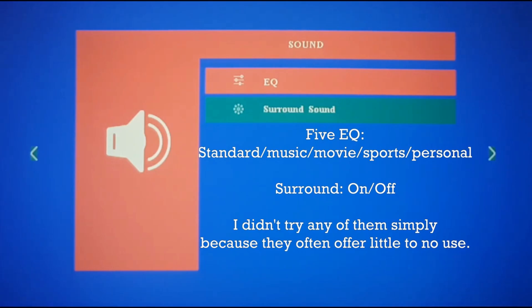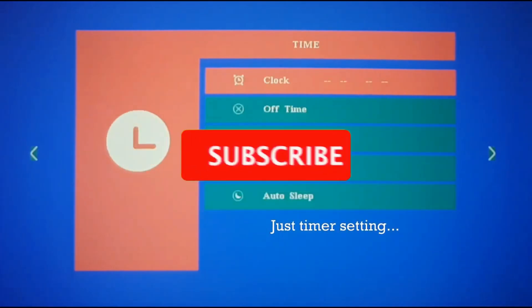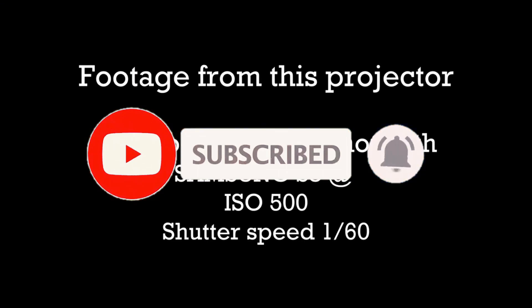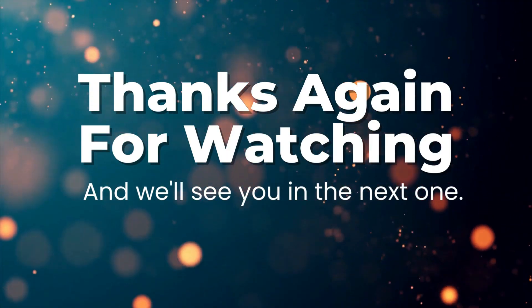We hope you enjoyed today's video. Don't forget to tap that subscribe button and notification bell so we can keep in touch. Thanks again for watching and we'll see you in the next one.